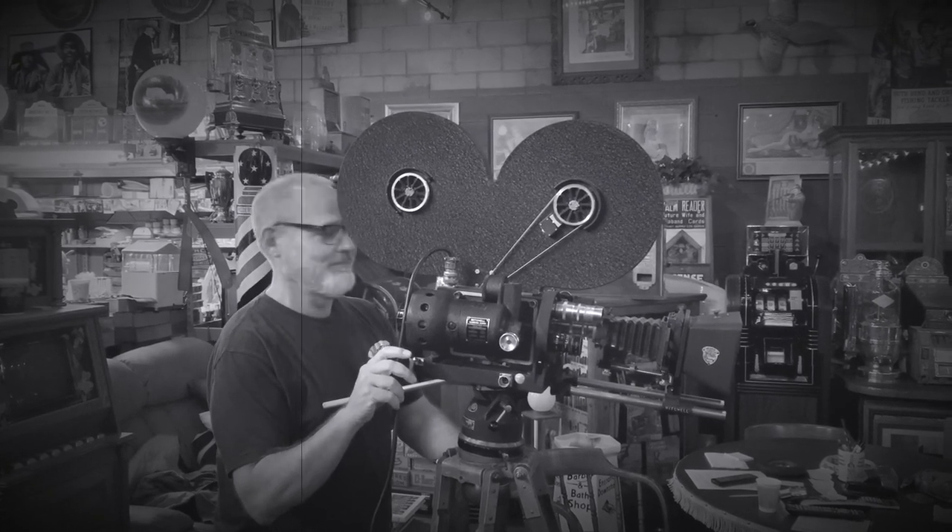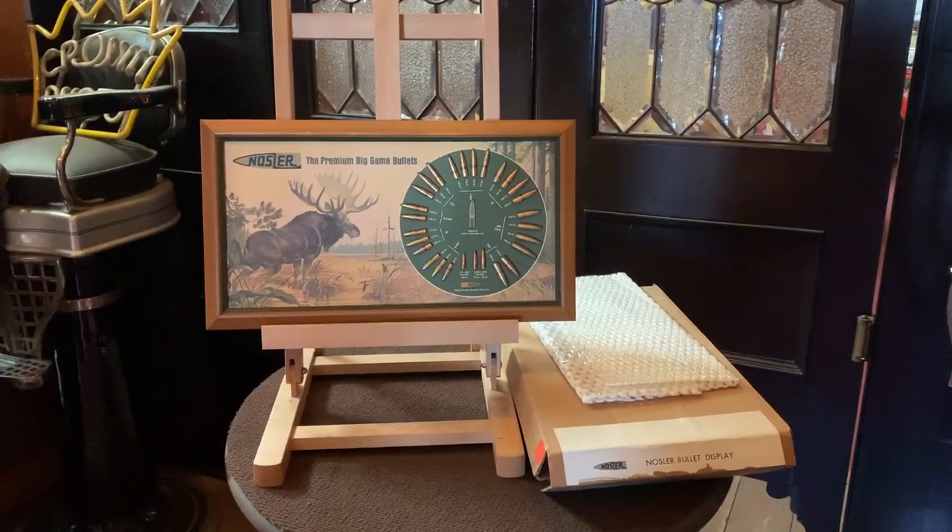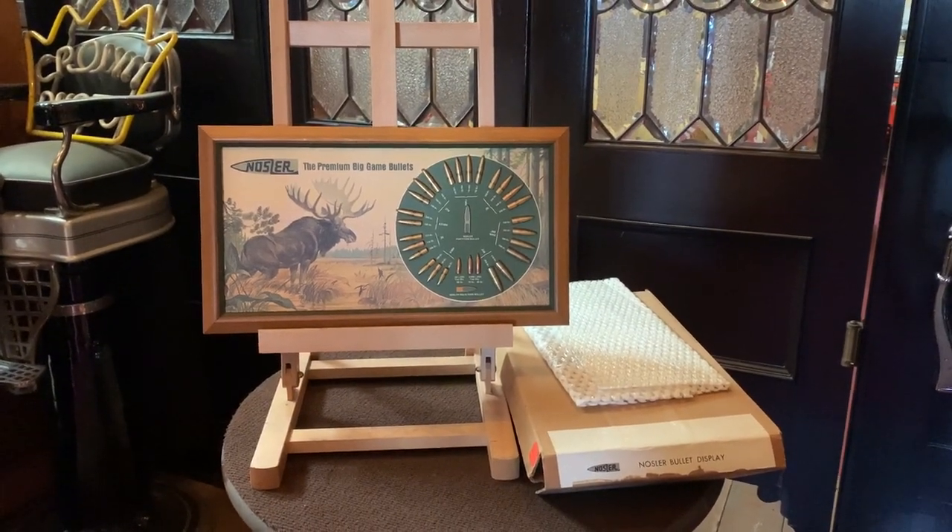Hey everyone, enjoy the show. Hey, SX Network, how are you doing today? We've got something kind of special here for all you hunting guys.